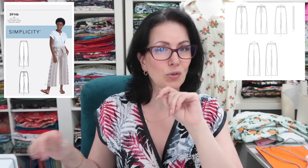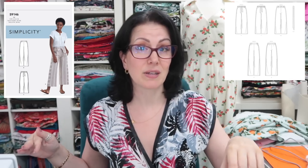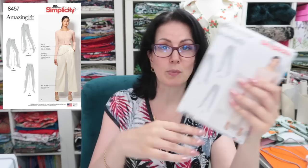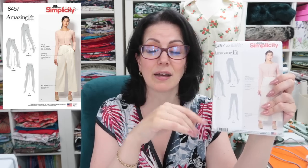We're halfway through. Simplicity 8457 — the Amazing Fit one. I really want to try this because a lot of the fitting work has been done for you: there's slim, curvy, or average fit. I think I'd fall into the curvy category, though I haven't opened it up yet. I do think these would look good on me — these are the kind of trousers I liked when I used to buy them.